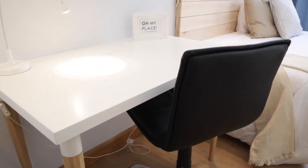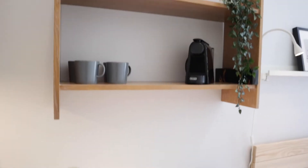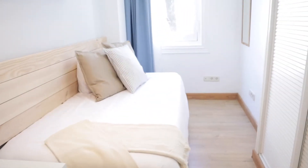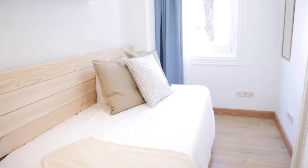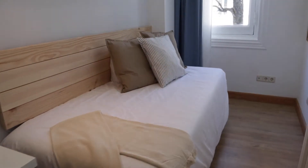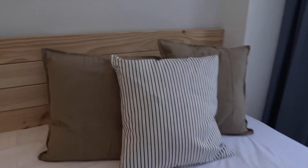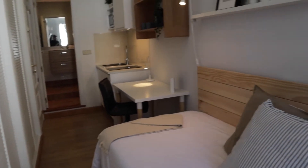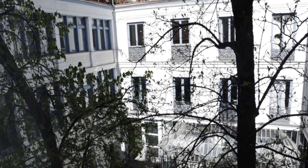Here we found the desk, the shelving with the coffee machine, and the sleeping area. With this single bed, the shelving, wardrobe, and the TV — really, really good space and light. And this window to the interior patio.